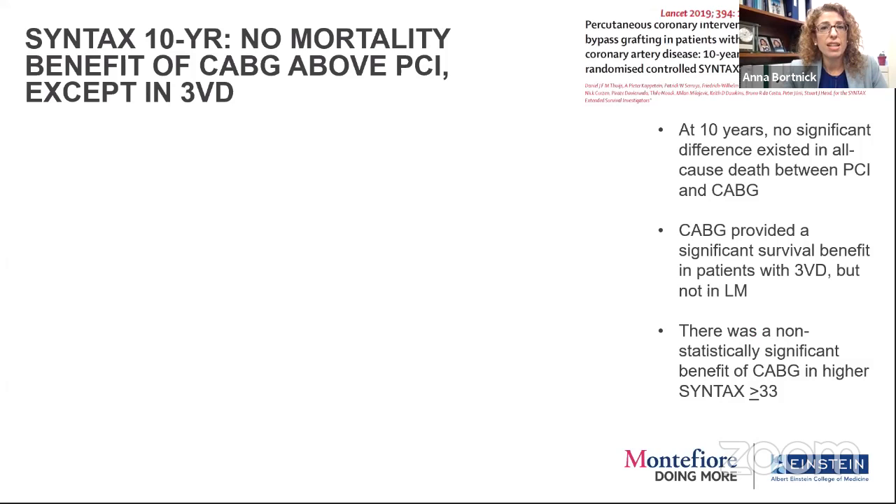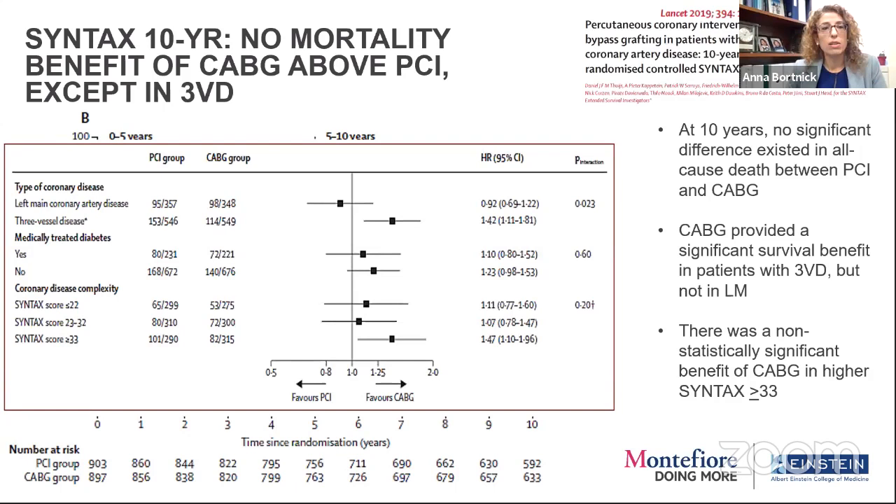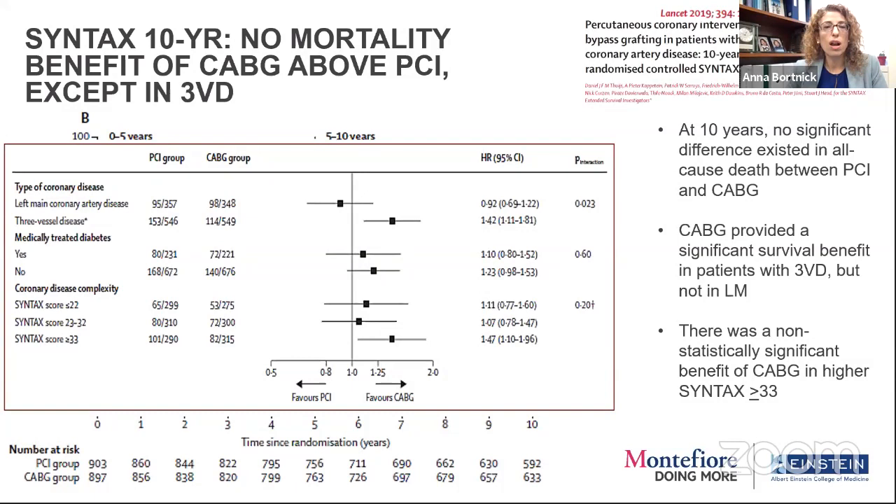Lastly, revascularization for survival. Ten-year data from SYNTAX looked at bypass versus PCI and graded severity of disease. There was no mortality benefit for bypass above PCI except in three-vessel disease — it's really the three-vessel disease that benefits most, with a trend towards more complex disease, which makes sense.